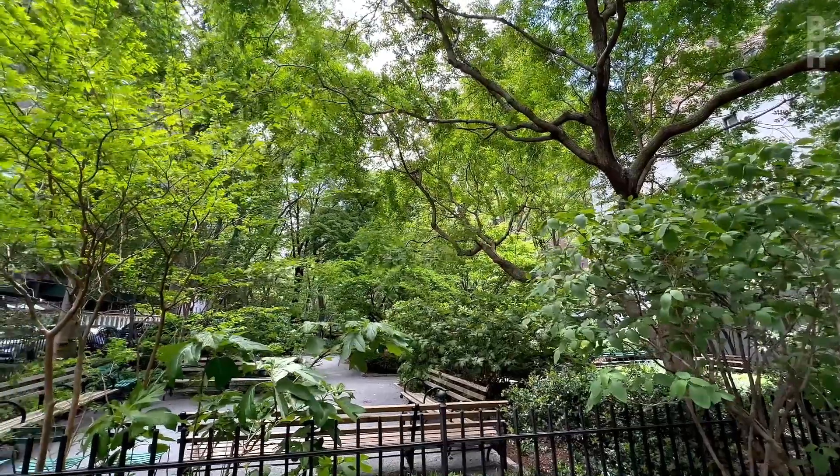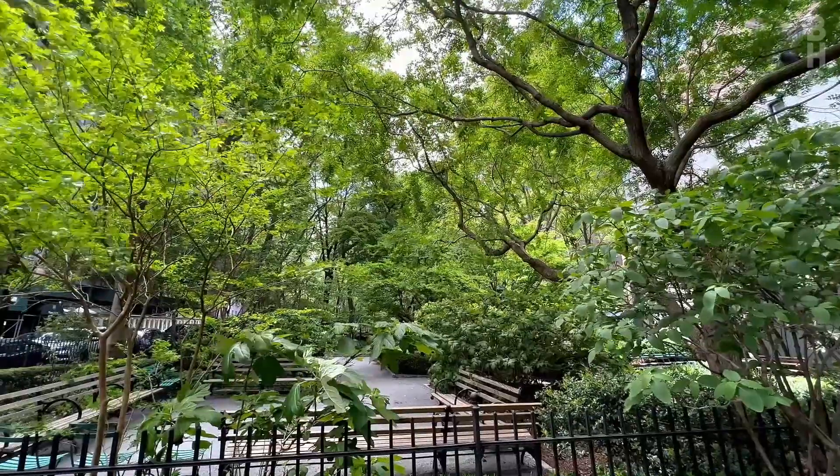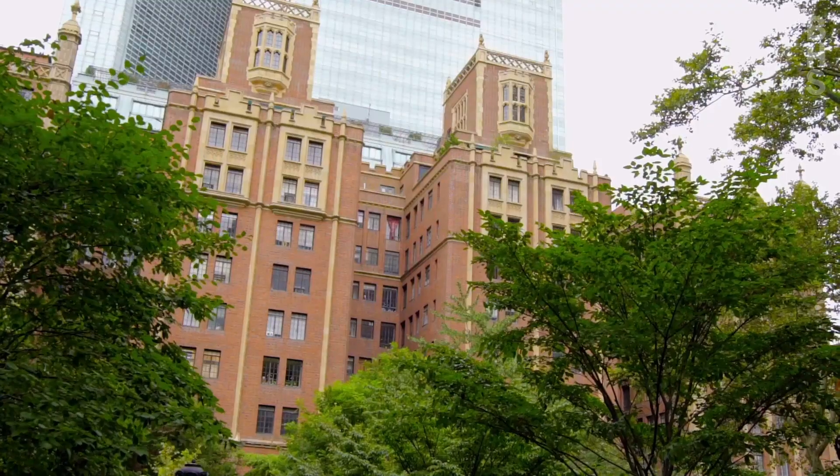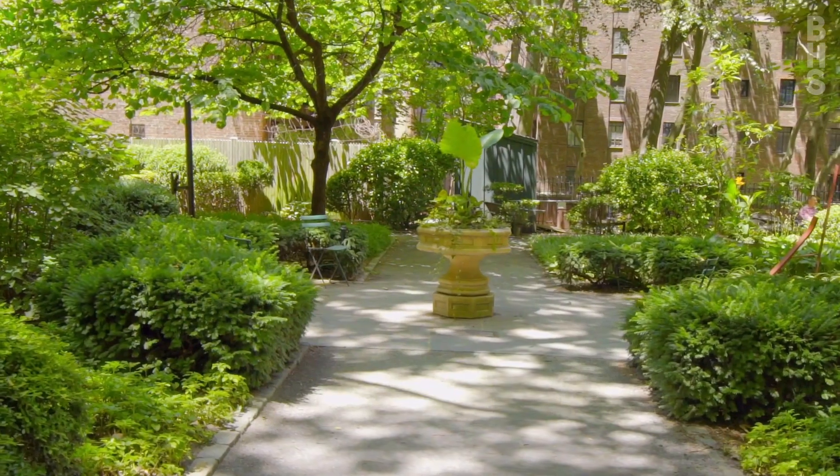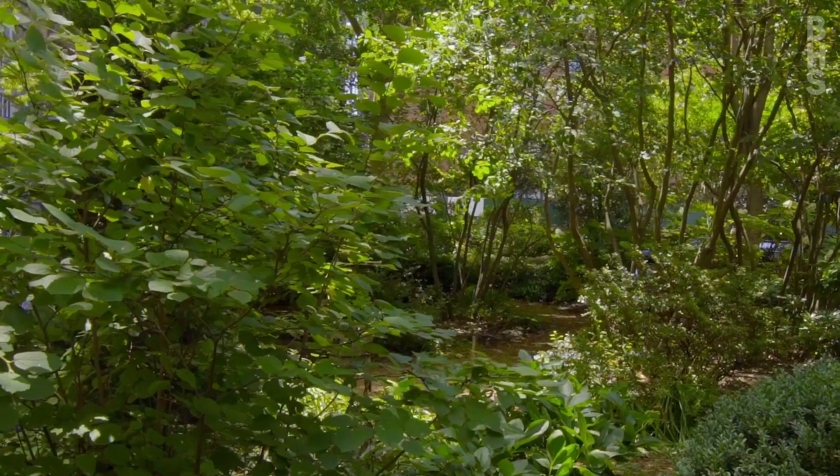The unique neighborhood of Tudor City is a magical three-block hamlet just two blocks from Grand Central Station, nestled between private gardens and the East River and with all of the necessary conveniences.